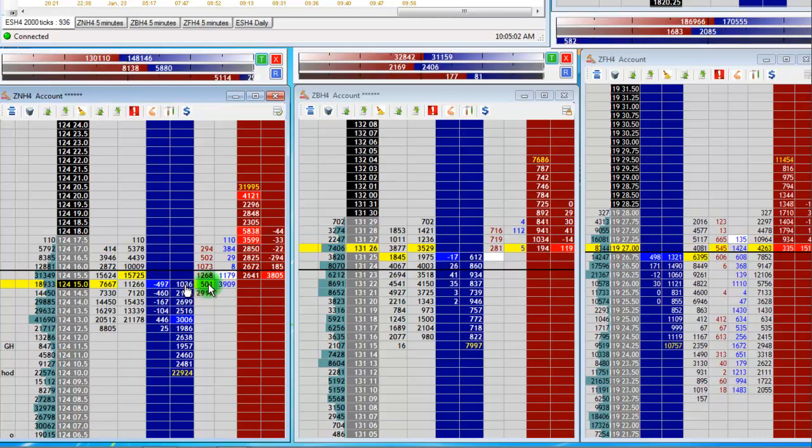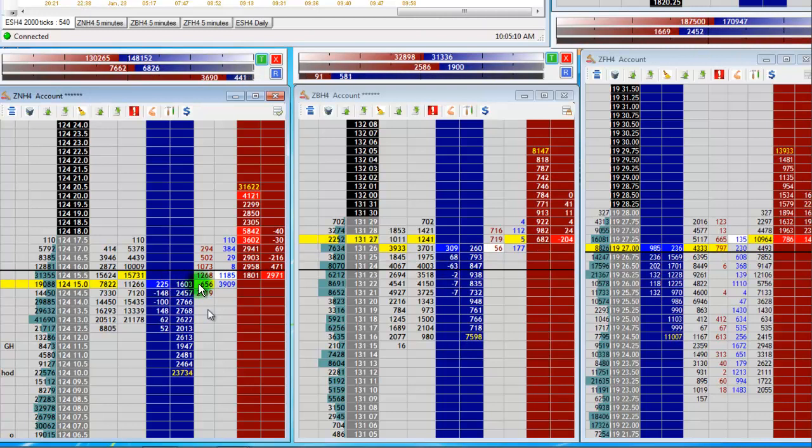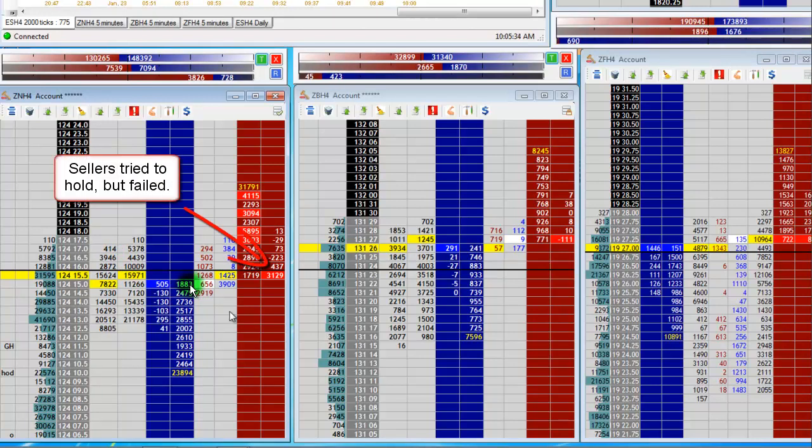Now you're getting a lot more adding to the bid — boom, 2,800 right there. That's probably a great place to get in. I didn't get in there; I ended up getting in right here at 16. But 3,900 printed there, 3,200 printed there. The bids have firmed up, I've got this step in the profile, and so I hit in at 16.